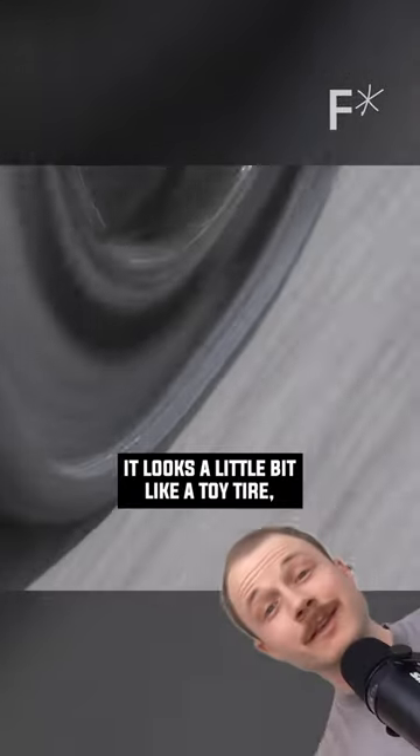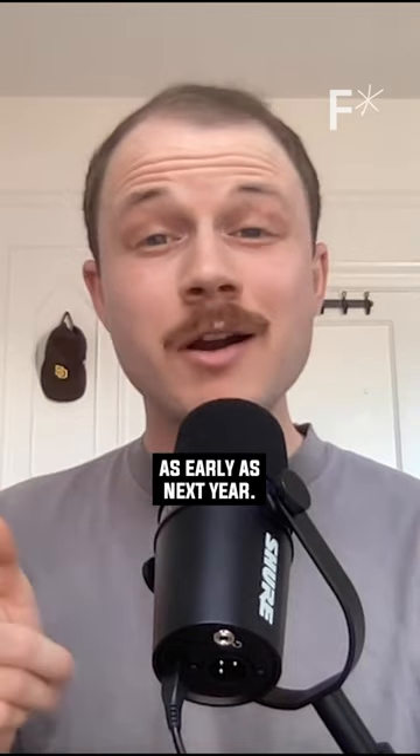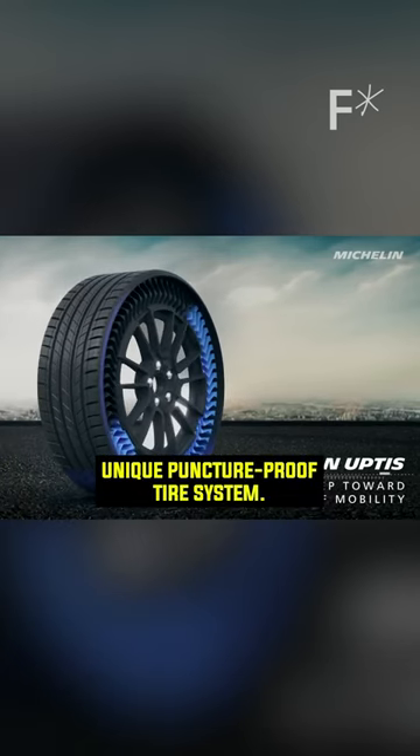That is an airless tire. It looks a little bit like a toy tire, but it's for a real vehicle, and it could be on your car as early as next year. Michelin is calling these Uptis, which stands for Unique Puncture Proof Tire System.